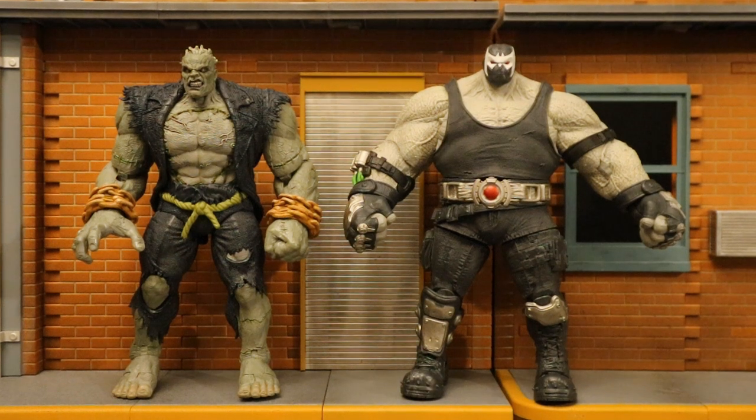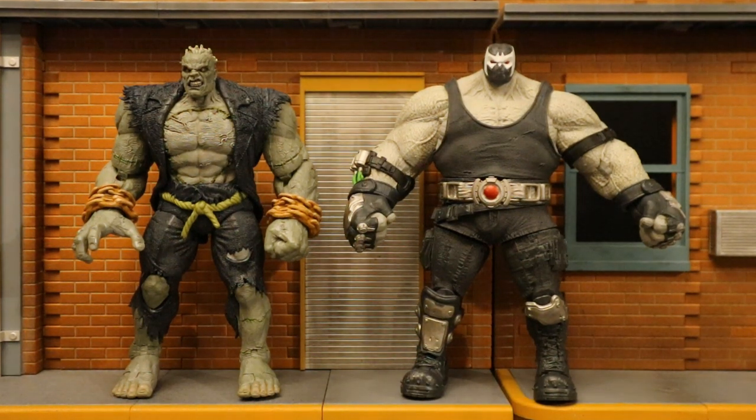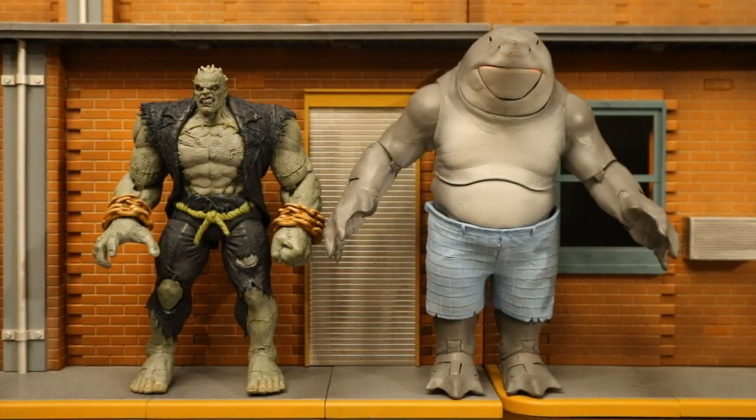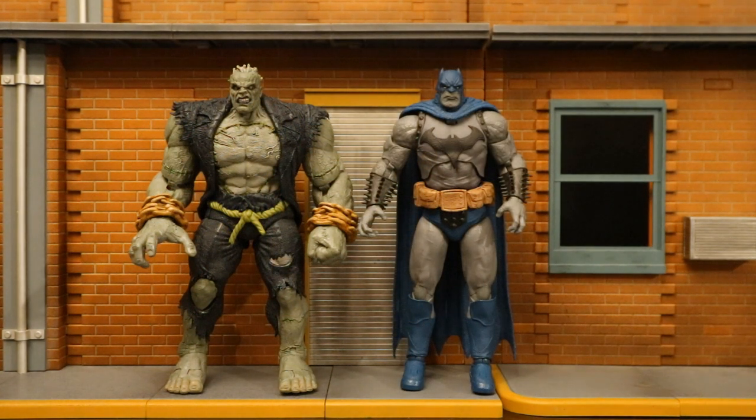Now let's check him out next to some other McFarlane collect-to-build figures. Here's the first build figure they made — Bane from Last Knight on Earth. Even Bane here is a little bit taller than Grundy, and his overall body mass is way bigger. And here next to the Dark Knights Metal Merciless. After Merciless they released build figure King Shark from The Suicide Squad. And here next to the Death Metal Darkfather figure — these guys are just about the same height. Darkfather is probably the smallest build figure they've made, but Grundy is a close second.